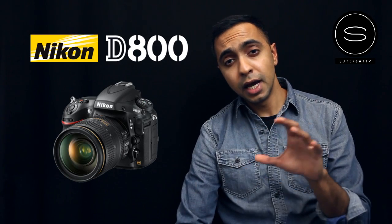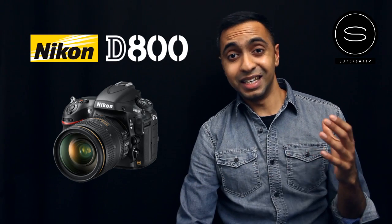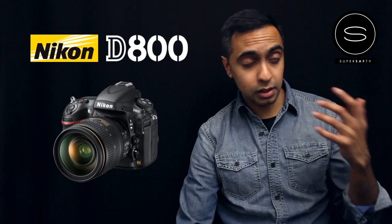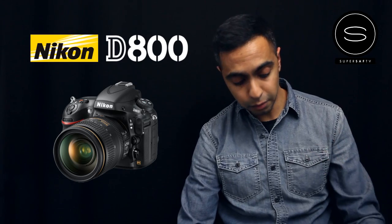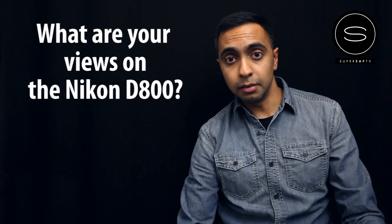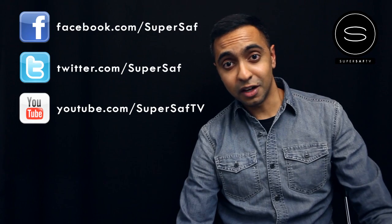So those were the key video features that stood out to me. I've seen a lot of videos covering the photography side, but I couldn't find anything specific summarizing the key video features, which is why I created this video. On the photography side there's a 36 megapixel image size and 51 autofocus points — lots of other videos cover that well. I've pre-ordered mine and once I actually have it I'll be doing a full review, so hit subscribe on YouTube, Facebook or Twitter to see that first. This is Saf on SuperSaf TV — see you next time.